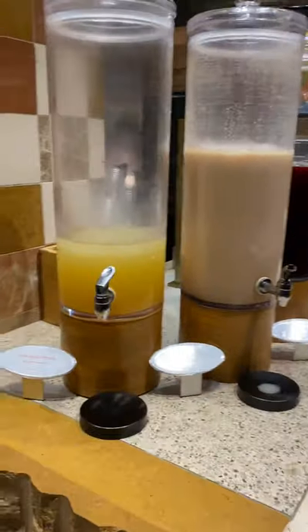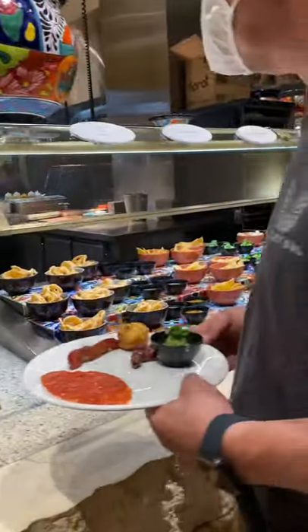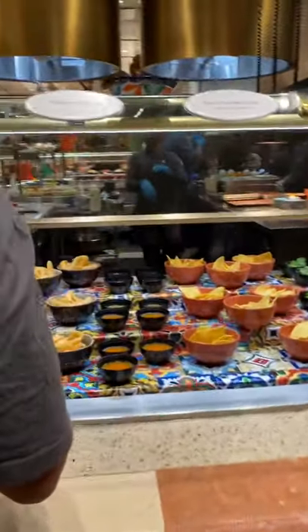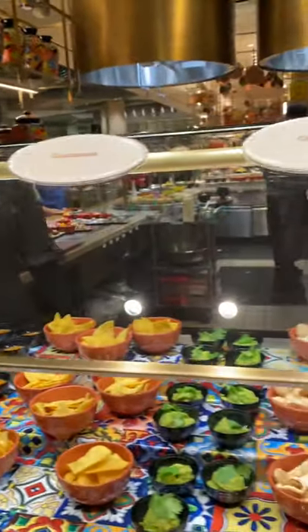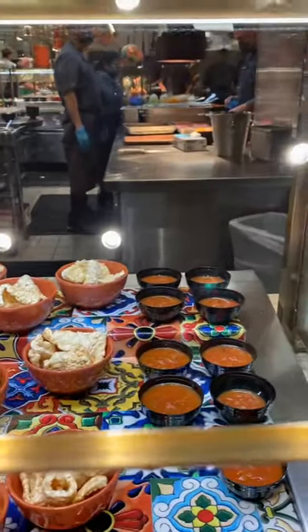So this is another part of the Mexican station — the drinks, and tortilla chips. They've got guacamole, chicharrón, salsa, and more. Perfect.